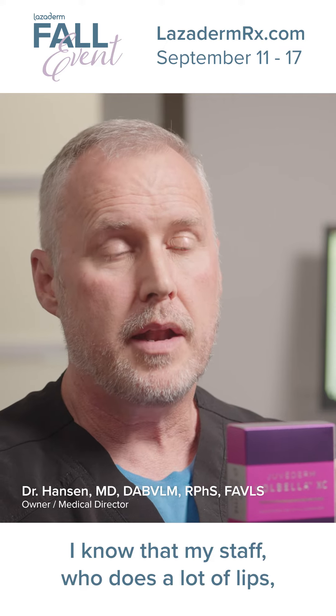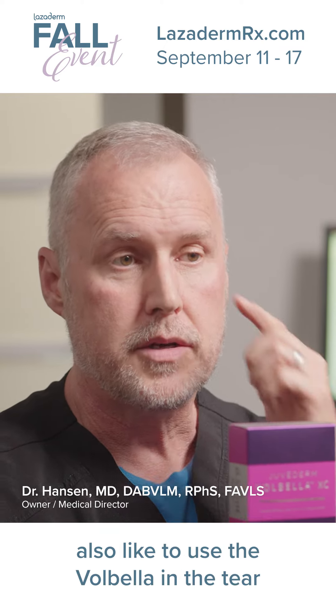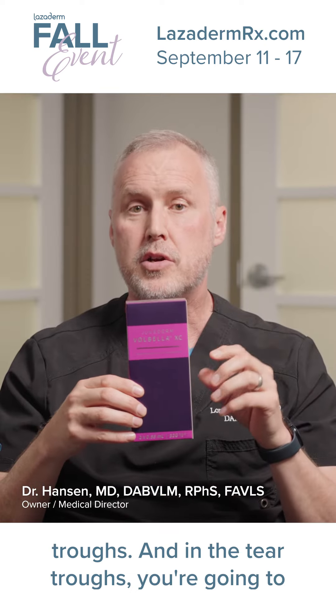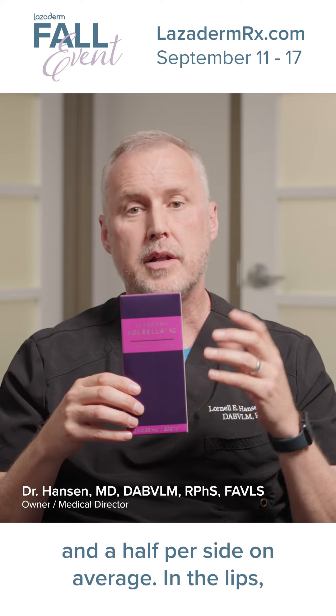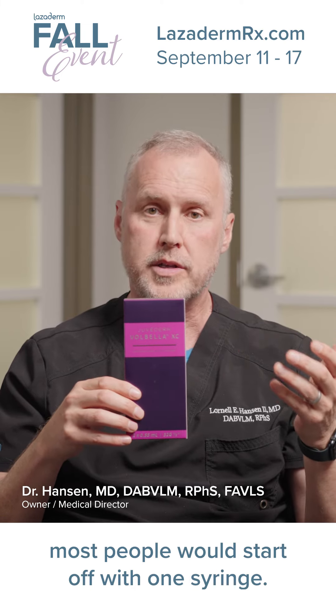My staff, who does a lot of lips, also like to use Vobella in the tear troughs. In the tear troughs, you're going to use somewhere around a syringe to a syringe and a half per side on average. In the lips, most people would start off with one syringe.